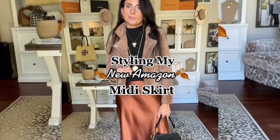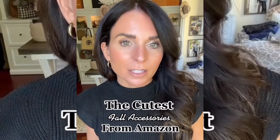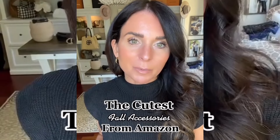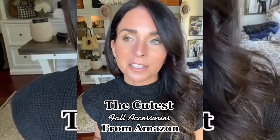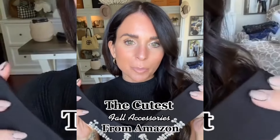I saw another creator yesterday share the most adorable fall accessory — you're going to find it on Amazon. I'm going to tag her in the comments, so be sure to go follow her because she has the cutest finds ever. This comes in a two-pack with black and white for $13 on Amazon. All you do is put it around like a necklace — there's a little button here. It goes on super easy, and wait till you see how cute this looks! How freaking cute is this? I am obsessed.